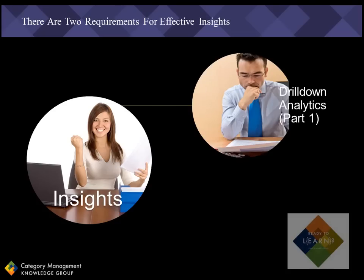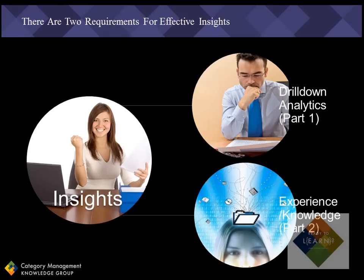The more scientific side includes drill-down analytics, which is what I covered in the last tip. And then there's the knowledge side, which is more based on experience and intuition, which is what I'll cover today.